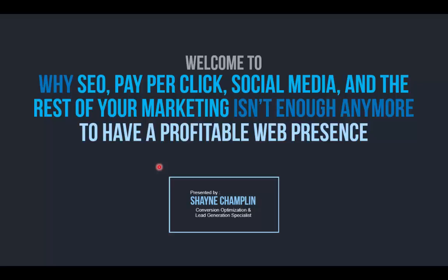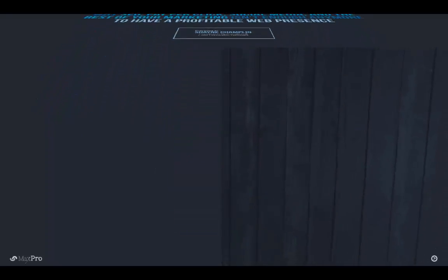This video is to show you why SEO, pay-per-click, social media, and the rest of your marketing just isn't enough anymore to have a profitable web presence and to generate revenue online like it used to be. I've got a lot to cover so I'm going to jump right in.